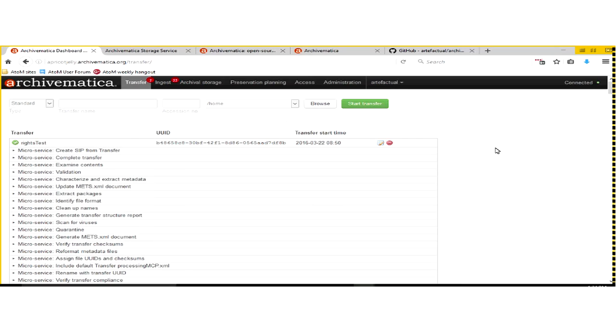This is what Archivematica looks like when you log into it. Archivematica is web-based, and most users interact with it through a web browser — Chrome or Firefox typically. You can also interact through the command line if you prefer. If you're familiar with the Open Archival Information System Reference Model, you'll see familiar terminology here: Transfer, Ingest, Archival Storage, Preservation Planning, Access, and Administration — these are all sections of that reference model.